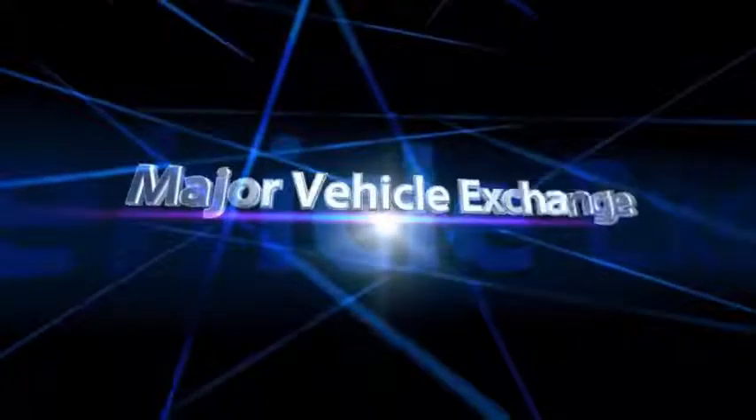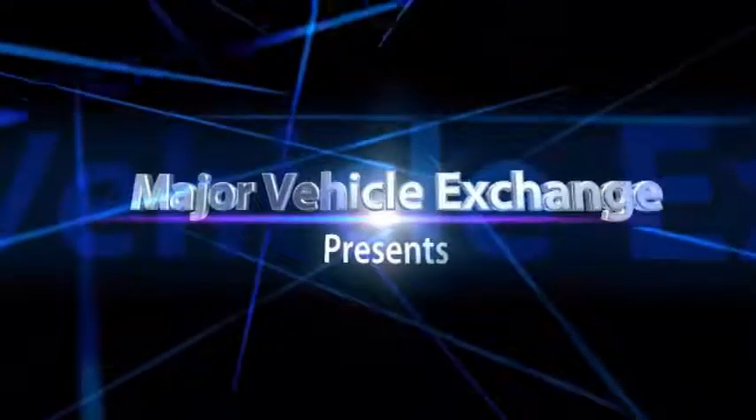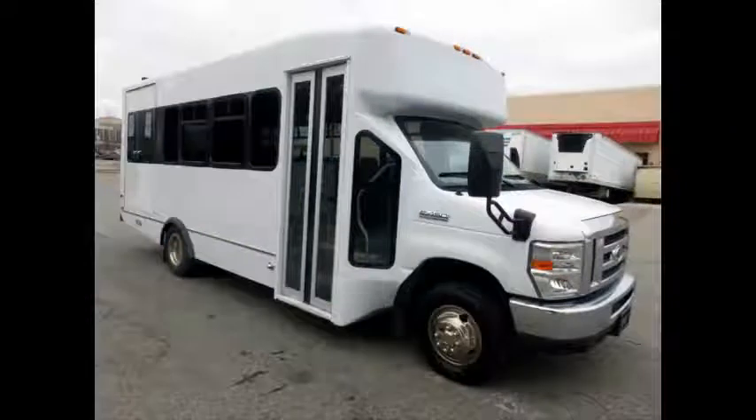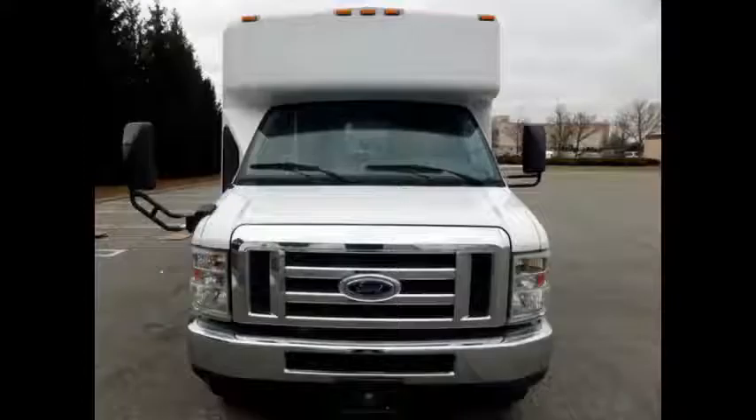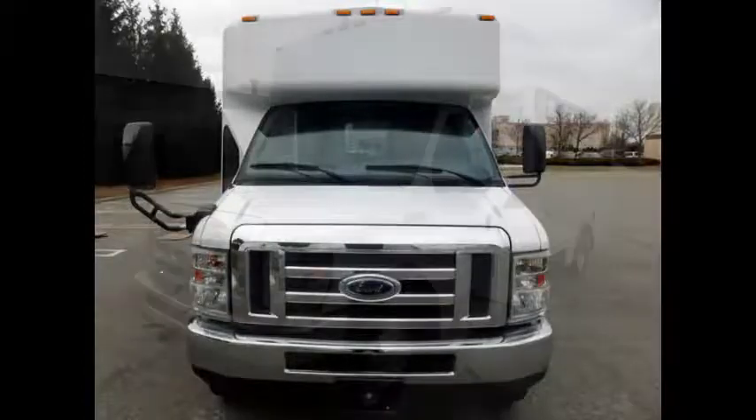Major Vehicle Exchange presents a 2008 44/50 non-CDL 14-passenger shuttle bus with two wheelchair positions plus driver, stock number 84892. This used bus for sale has a clear title and is ready for immediate delivery anywhere across the United States and Canada.